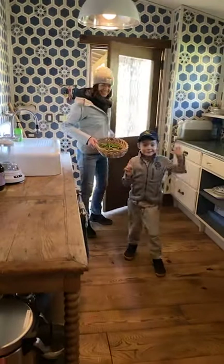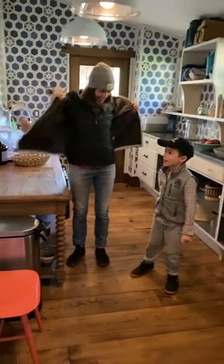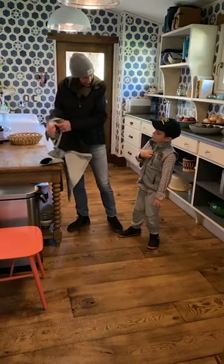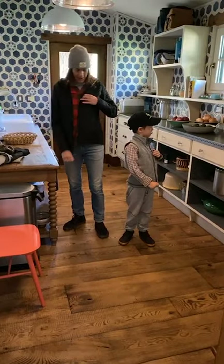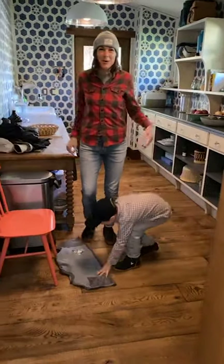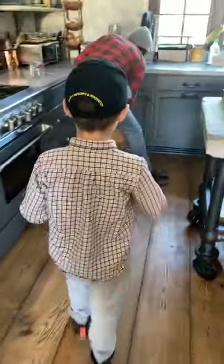Hi guys! We are excited to cook with you today. How's everybody doing? Do we have people on? Yeah, that went pretty smooth for our first time. This is our first time ever doing a live cooking thing.